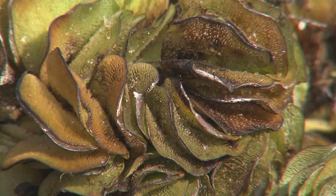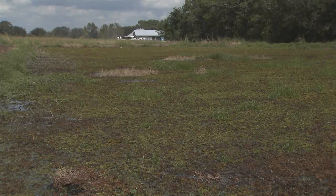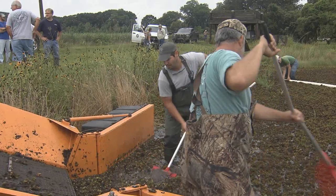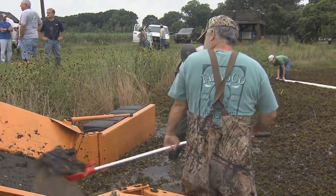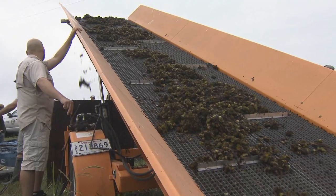Giant salvinia, an aquatic plant native to Brazil, continues to plague waterways across Louisiana and other southern states. Researchers with the LSU AgCenter and other government agencies are putting weevils into infested areas to help slow the spread of the plant.